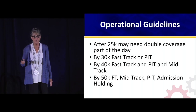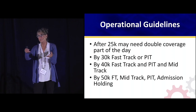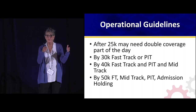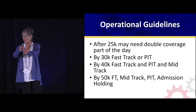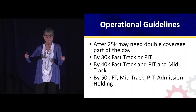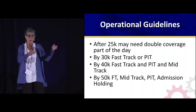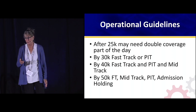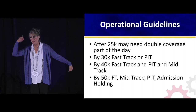Regarding physician triage — some innovations don't make sense at really low volume. In a small ER with one doctor, you're not going to do physician-in-triage. As you reach a point where single coverage is no longer enough, you have to decide: are we going to do a fast track? A PIT? Eventually you need both and a mid-track, and then eventually all of it and an admission holding unit. These are rough guidelines based on what I've seen in ERs that's working.